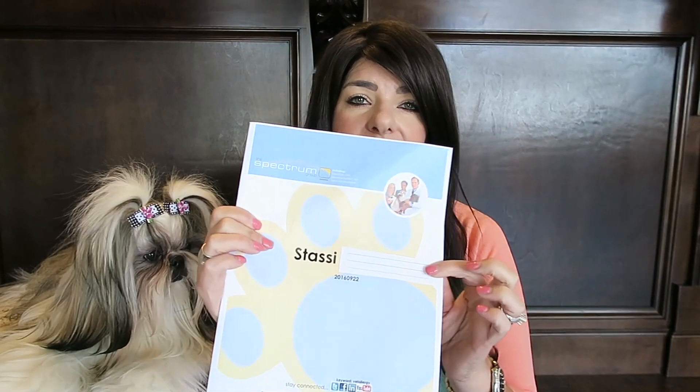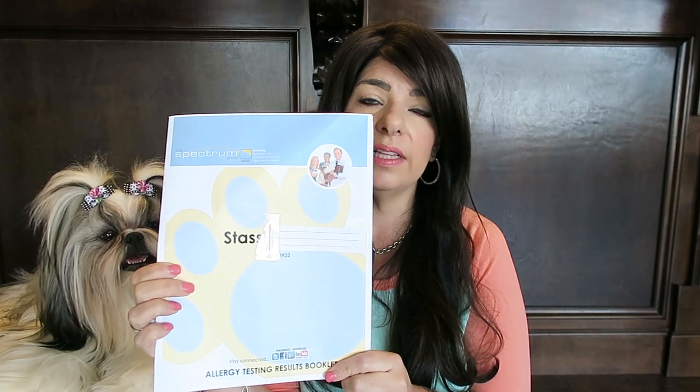Stassi never really scratched, but she did have those watery eyes. When I got my testing back from the vet, it came in this little booklet right here. The company that my vet used was something called the Spectrum Group, Spectrum Labs. They give you this nice little booklet that explains all of the allergies that your pet is allergic to, and I will show you what that looks like.